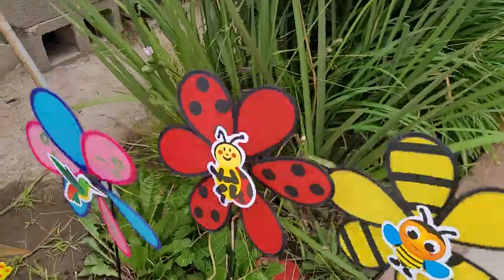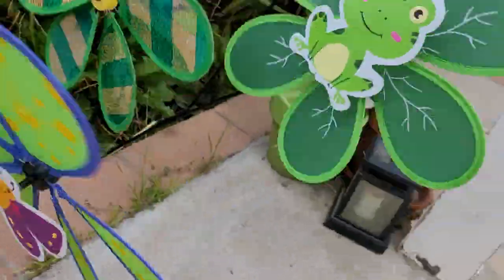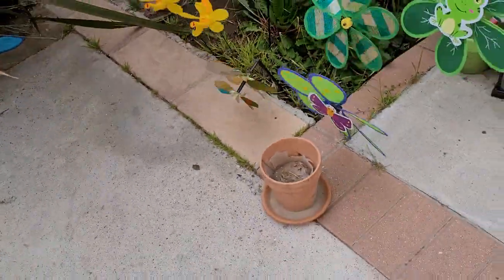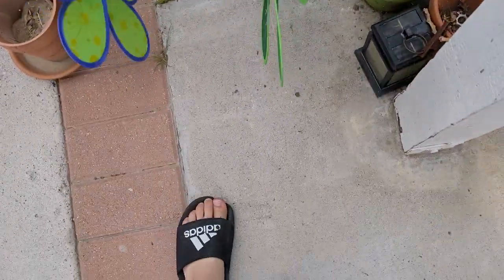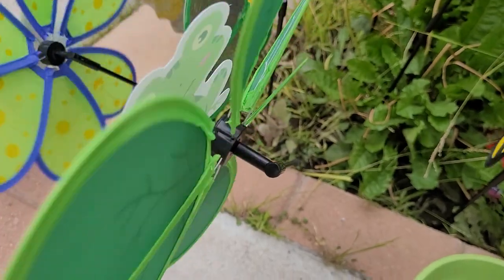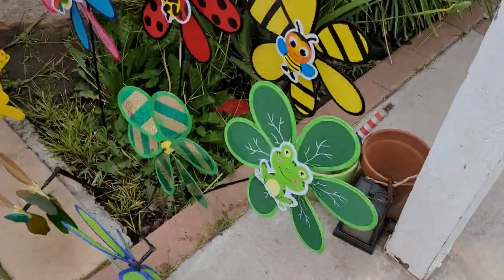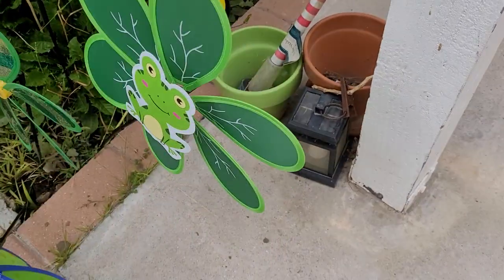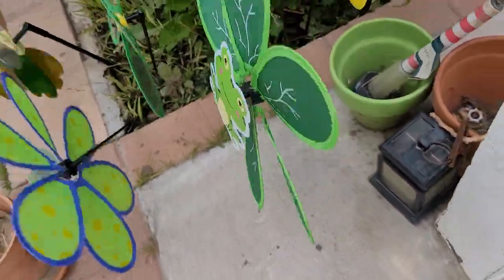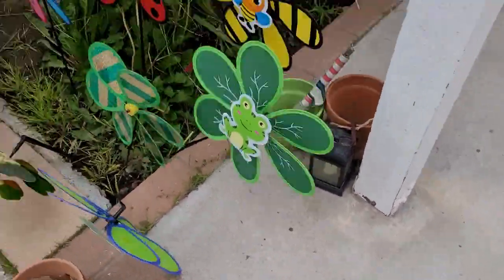Some of them, like this froggy one, don't spin as fast. I had to assemble this one and all the ones with animals in front. Some of them — when they put the hole in to insert the spinning flower piece — the hole was a little bit small on the frog and the ladybug, and that's why those ones don't go as fast.